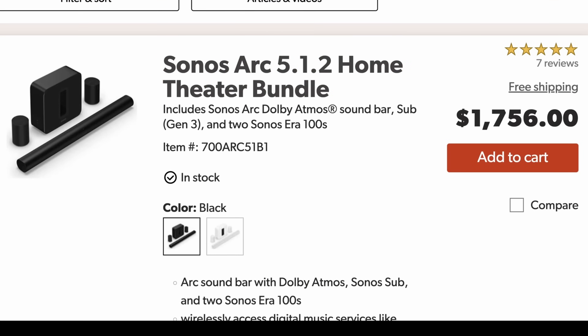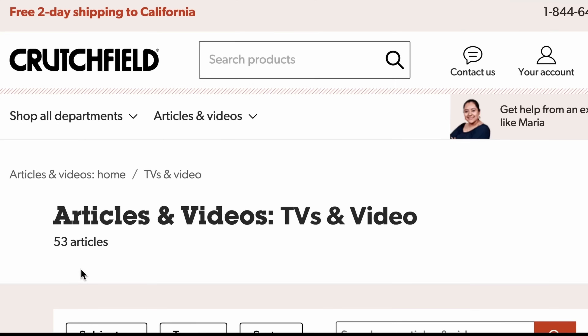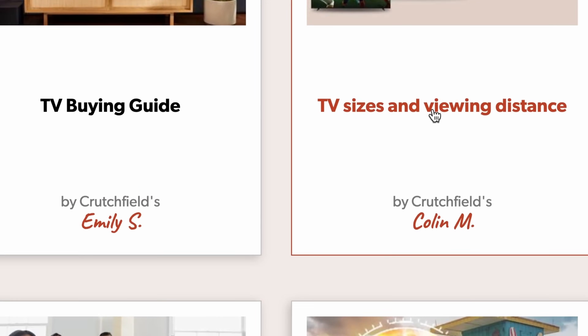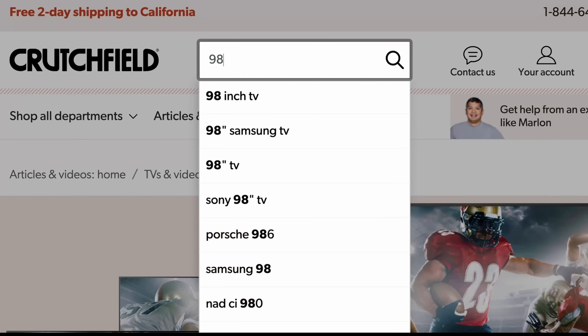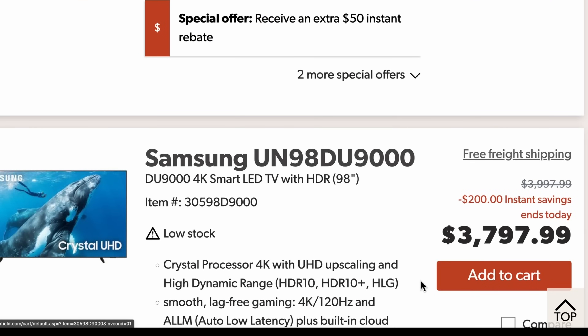Two Era 100 speakers, the Arc soundbar, and a subwoofer. The best thing about shopping on the Crutchfield website is their easy-to-use product filters and informative articles. For example, you want to get a large TV but how large? Check out this article on TV sizes — you're about 9 feet away from your TV and voilà, you want a 98-inch TV. A quick search and I'd definitely go for the Samsung BU9000 for under $4,000. So don't miss out on these Crutchfield Father's Day deals — I've linked my favorite products in the video description below.